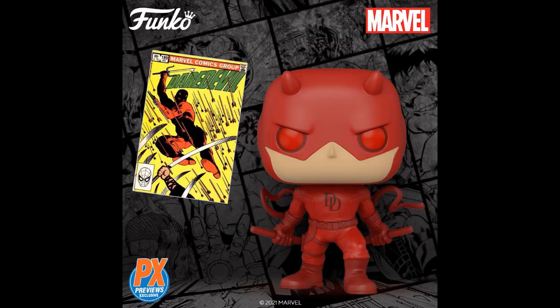Funko! PX Previews exclusive Daredevil with comic book — a reissue of a comic book, I guess. That's the comic book realization, not the Netflix Daredevil.